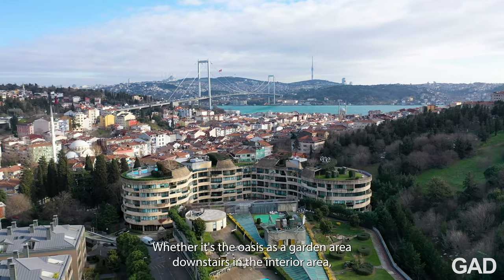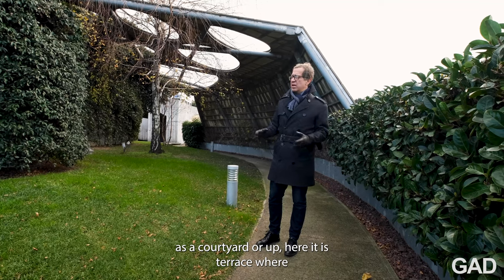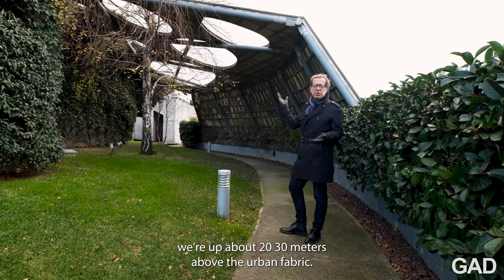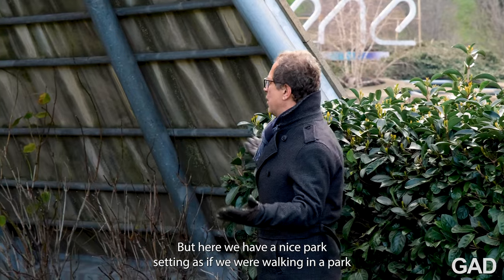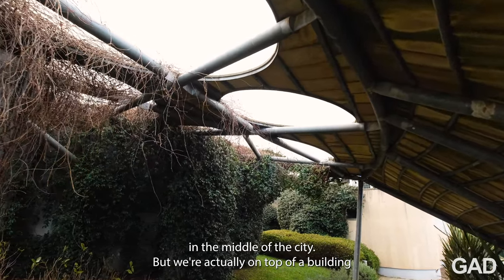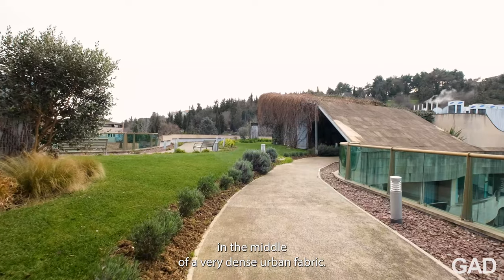Whether it's the oasis as a garden area downstairs, in the interior area as a courtyard, or up here on this terrace where we're maybe 20–30 meters above the urban fabric, here we have a nice park setting as if we were walking in a park in the middle of the city — but we're actually on top of a building in the middle of a very dense urban fabric.